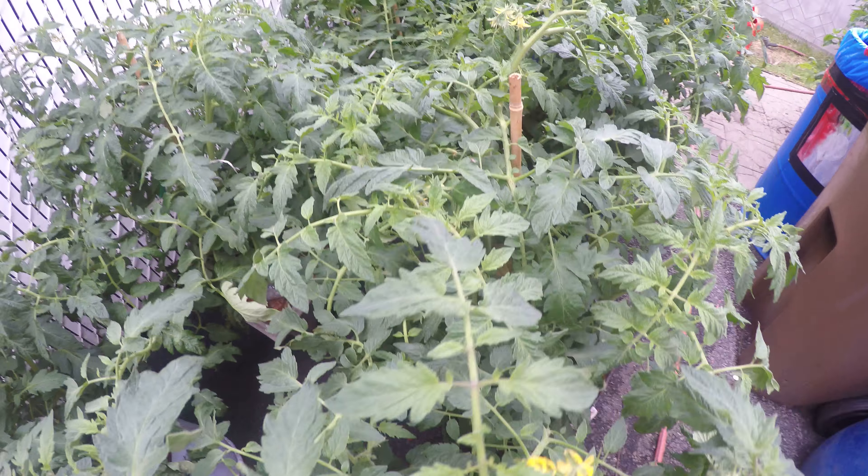Here we have one, it's starting to grow. These I might have to tie them to the fence or something.